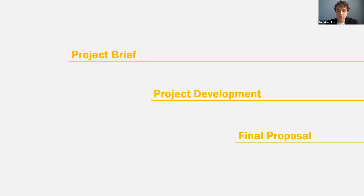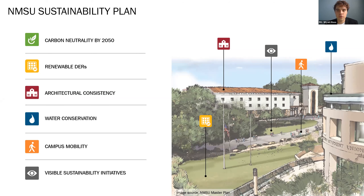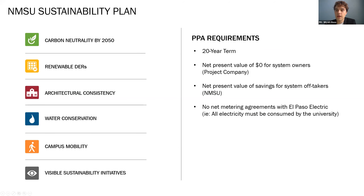We will start by discussing the project brief as outlined by the competition, the project development process that we took, and lastly our final proposal to New Mexico State University. In 2009, NMSU signed the American College and University President's Climate Commitment, which committed them to reaching carbon neutrality by 2050. This commitment eventually led to NMSU developing a sustainability master plan, which includes their goal of carbon neutrality along with several other sustainability initiatives. Most important in this competition is NMSU's desire to develop their own renewable energy resources. It was with these goals in mind that the competition outlined NMSU's request for a 20-year power purchase agreement for a solar PV and storage system on NMSU property, the challenge being to provide as much renewable energy to NMSU as possible while providing a positive NPV for all parties and ensuring produced electricity is self-consumed on campus.